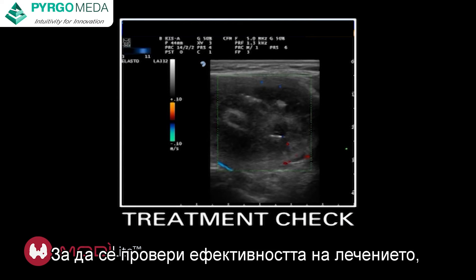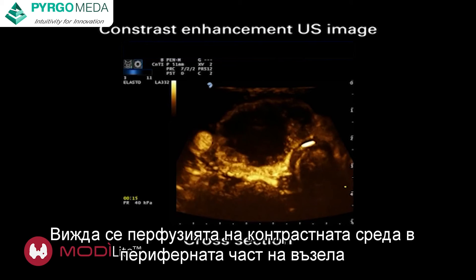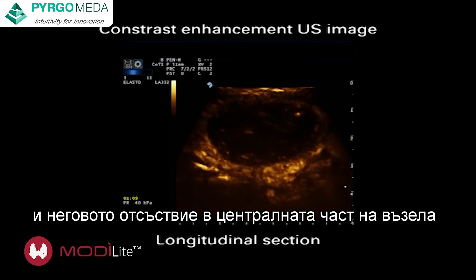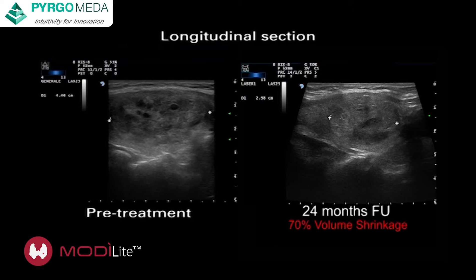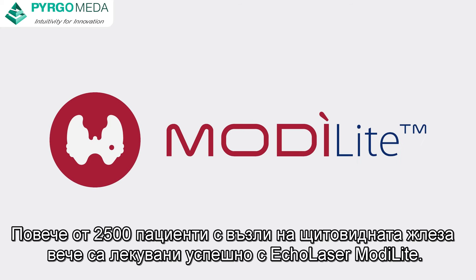To verify the performance of the treatment, a contrast-enhanced ultrasound examination is carried out. You can see the contrast medium perfusion in the peripheral part of the nodule and its absence in the central part due to its destruction by laser treatment. Ultrasound images of the nodule in sagittal plane show 70% volume shrinkage at 24 months after treatment. So far, over 2,500 patients have been successfully treated with Ecolaser ModiLight.